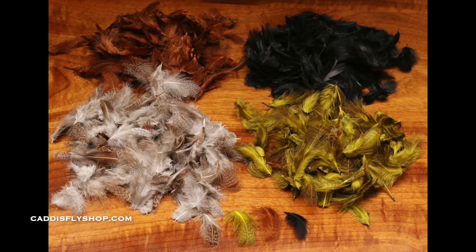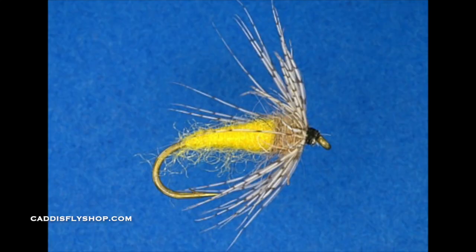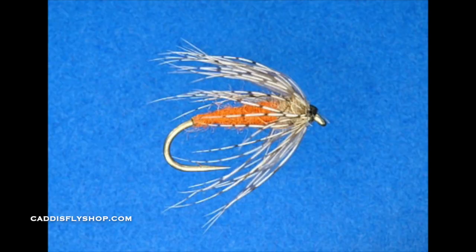The great thing about these packs, which retail for $5.95, is the quantity of feathers that you get. There are a lot of different sizes as well, and these feathers make great legs and great wings, especially for nymphs.